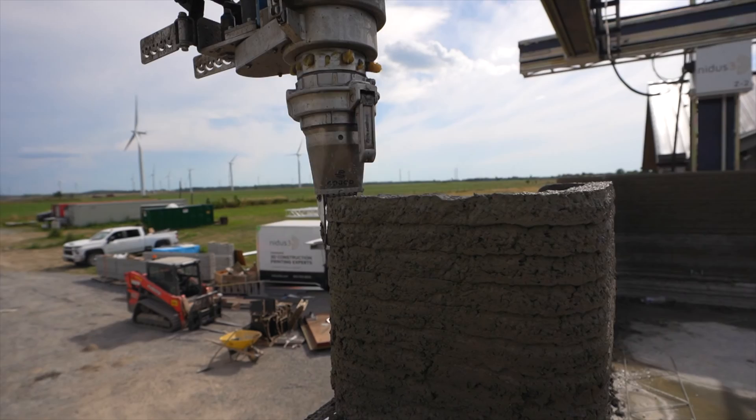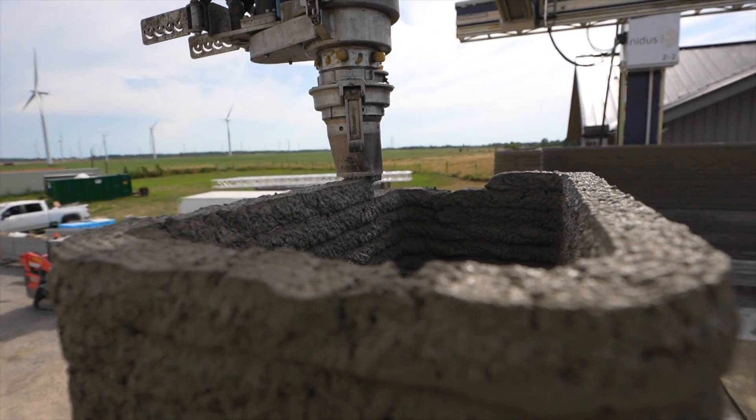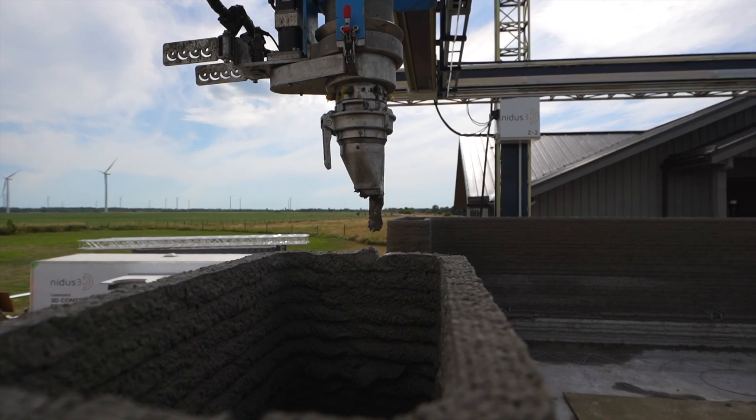We take cement from this silo, we have sand and aggregate up there, we're mixing it and we're able to continuously do quality assurance on the material we're extruding and really hone in on what's going to be productive for printing that day.